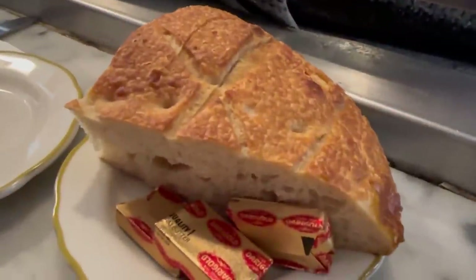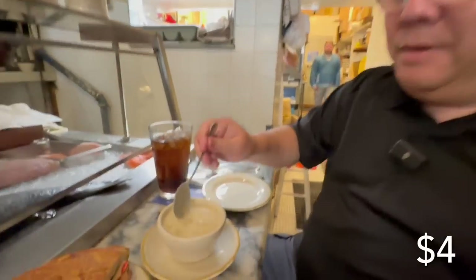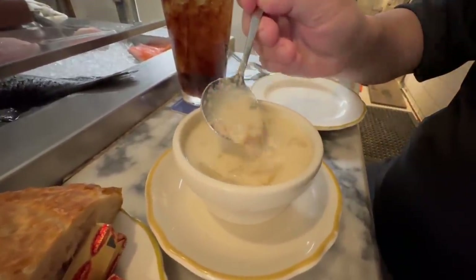That sashimi does look good, but we need to save room for other places. We got bread and butter and a cup of clam chowder. Here's one of the owners at Swan's Oyster Bar — you see his picture everywhere. The clam chowder — look at its consistency. It's on the watery side, and that's the style of it. You can definitely see a lot of clams and potatoes.